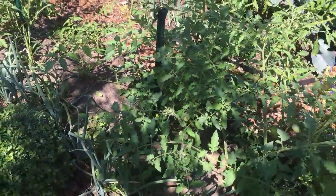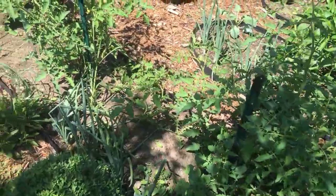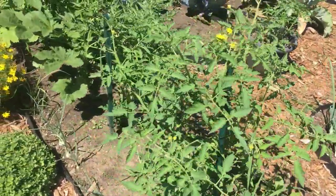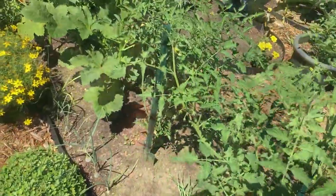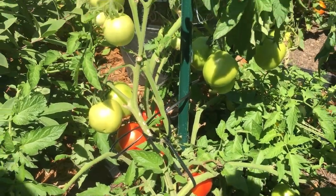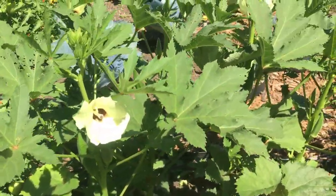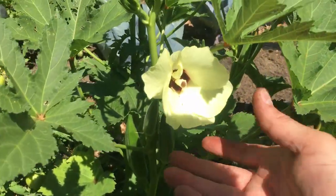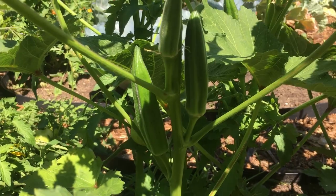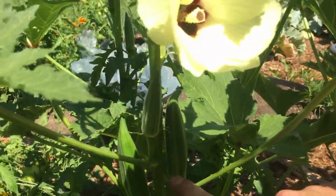These are our tomatoes. These ones are still green but we are about to go over to the ones that are nice and ripe. These are ripe tomatoes and these are called raptor tomatoes. Beside that we have okra — they produce very pretty flowers, and if you look inside it's a nice little pink tone.